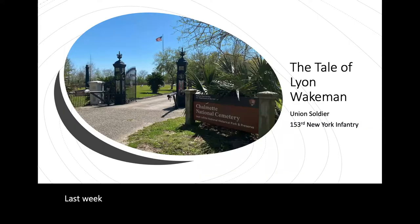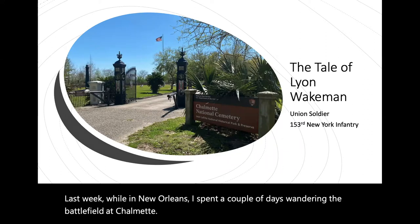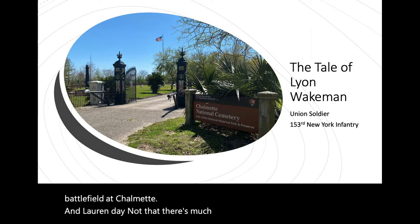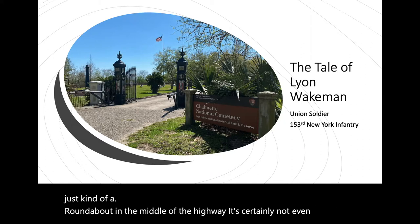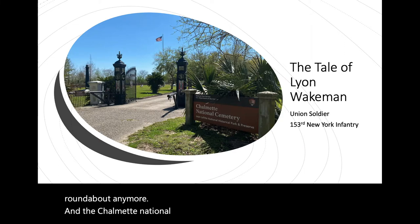Hello genealogists, this is Craig again from Just Genealogy. Last week while in New Orleans, I spent a couple of days wandering the battlefield at Chalmette and La Ronde. Not that there's much to wander around La Ronde since it's just kind of a roundabout in the middle of the highway — it's really not even a roundabout anymore — and the Chalmette National Cemetery, all of them in Chalmette, Louisiana.